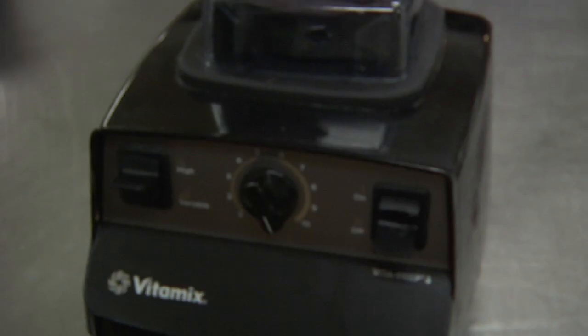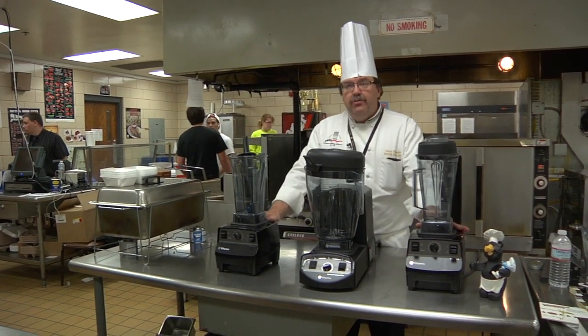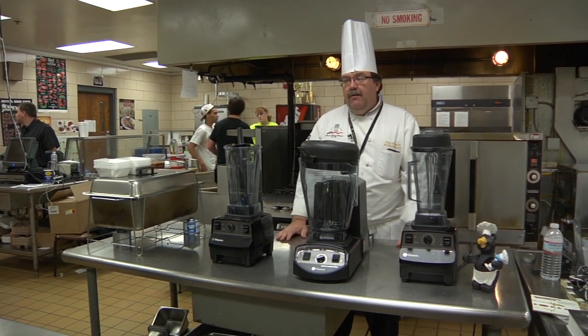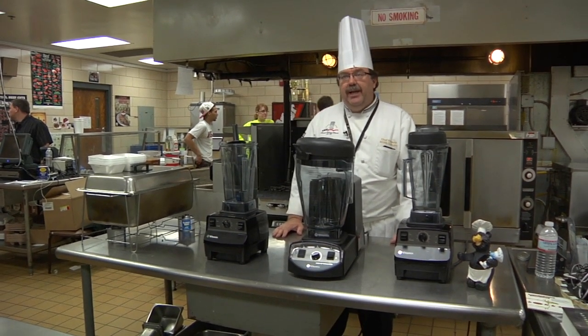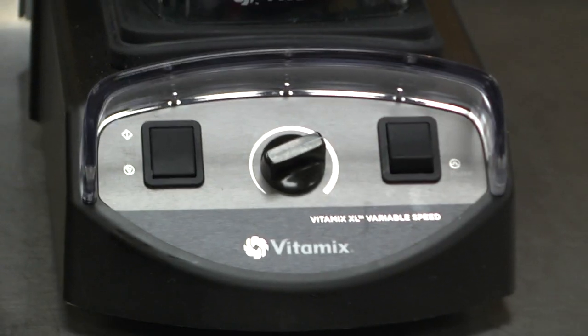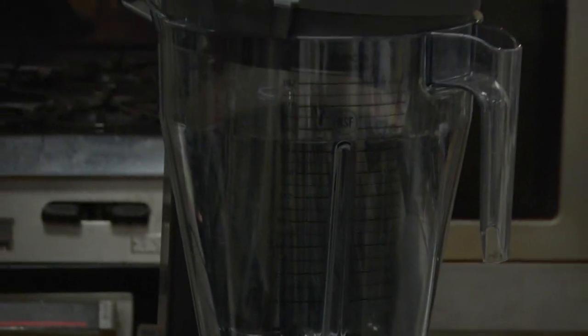We use these blenders daily in a couple of different ways. The blending stations are used to make fresh fruit smoothies that the students buy each morning. Our advanced level creates a smoothie of the day based on the fresh fruit that we have available, and we sell those. The big one we used for bulk tomato sauce that was prepped and pureed, where we need a two-gallon container to process such a large amount.